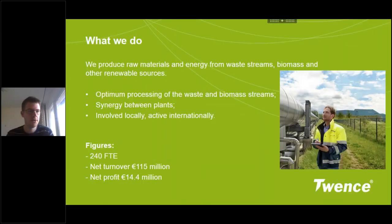First I'd like to introduce my company a bit. We produce raw materials and sustainable energy from waste streams, biomass and other renewable sources. We try to do this in an optimal fashion — to optimally process the waste and biomass streams. There are lots of options and possibilities for synergy between plants, and we try to be involved locally and to be active internationally. Working within the Volatile project is a good example of that.